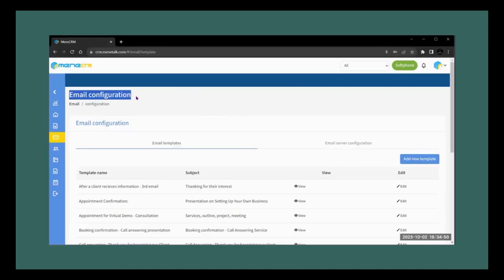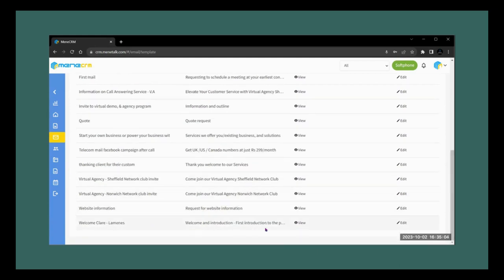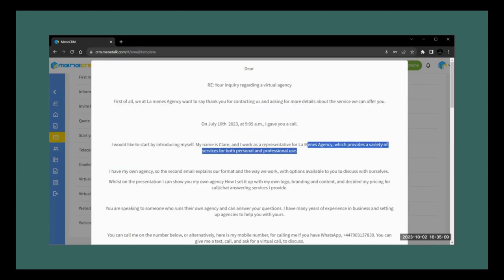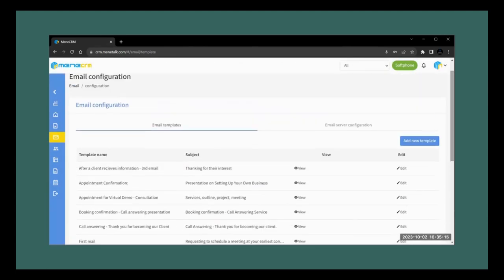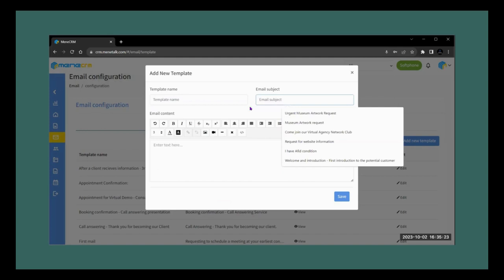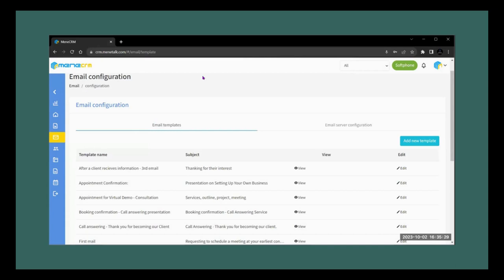Email configuration: with our CRM's email configuration, communication becomes a breeze. You have the flexibility to send one-off emails tailored to specific clients, or create templates that guide your staff through every step of promoting and selling your services and products. These templates are your secret weapon for lead generation, appointment setting, and closing deals — they come with preset links and information, making outreach faster and more effective, boosting productivity and helping you close deals with ease.